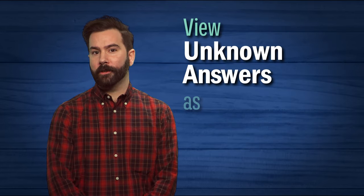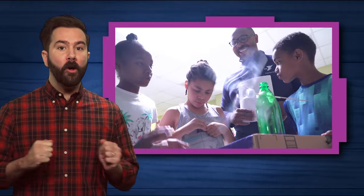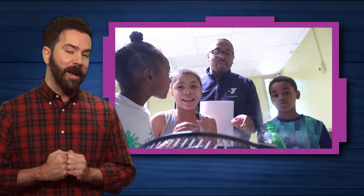View unknown answers as opportunities. It is likely that your kids will ask questions that you don't have the answers to. This is a great opportunity to model for your group how to investigate and find answers. Although it might be uncomfortable at first, co-learning can be a rewarding experience for both you and your kids.